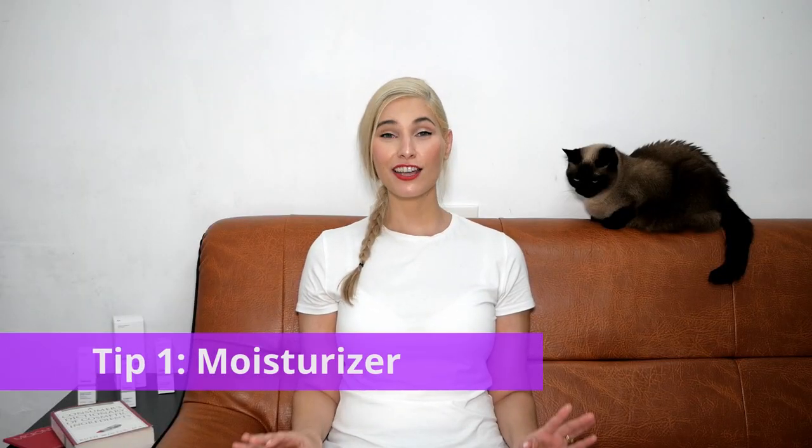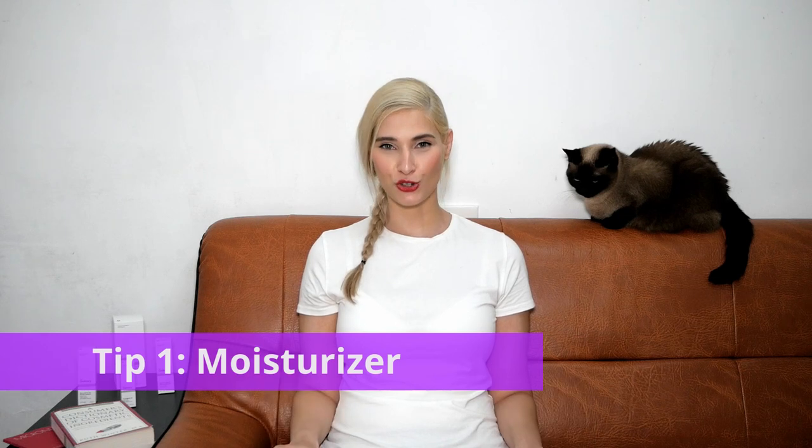Rule number one is always use moisturizer. Rule number two, you always remember rule number one. Moisturizer, moisturizer, moisturizer. You need to use it every single day no matter if you have a flare up or not. You simply need to use it morning and evening every single day. The way how we apply moisturizer is on damp skin.